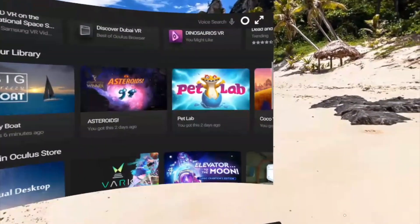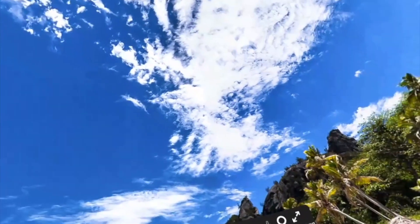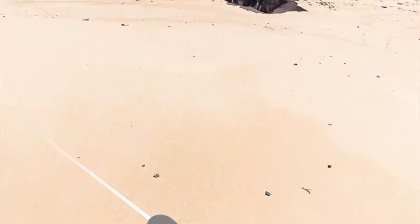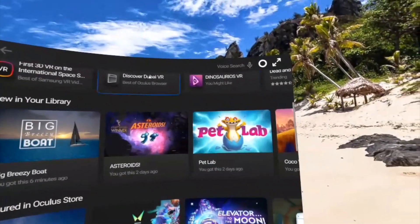So here is the menu of my Oculus Go. As you can see, my background is this beautiful 3D beach picture, and I love putting on my goggles and just having that feeling that I am in the sun looking at this wonderful view.